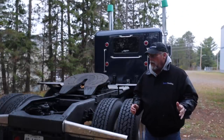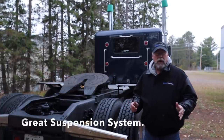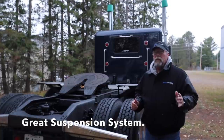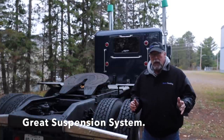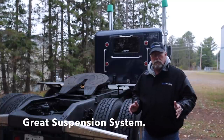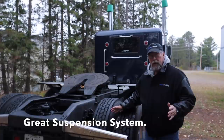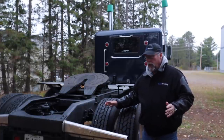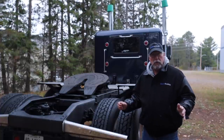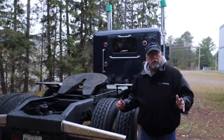The Pete 359s had what was called air track suspension, and it was early air suspension from Peterbilt, and it was choppy and rough. Kenworth at the time was making the eight bag, and it was a whole lot smoother than the air track. When the 379 came out, Peterbilt introduced low air leaf suspension, and it was a far smoother ride, superior to the eight bag and far superior to the air track.